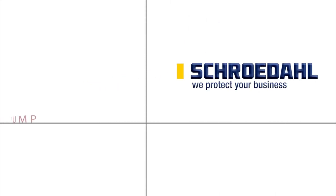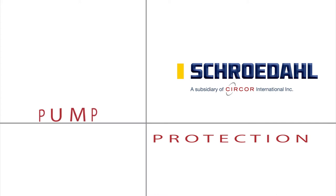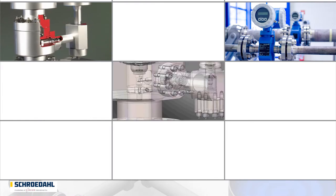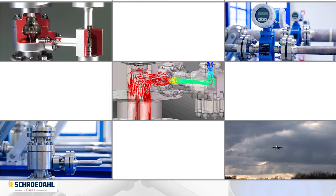We protect your business. We are the inventors of the automatic pump protection system for centrifugal pumps and are the world market leader in this segment.